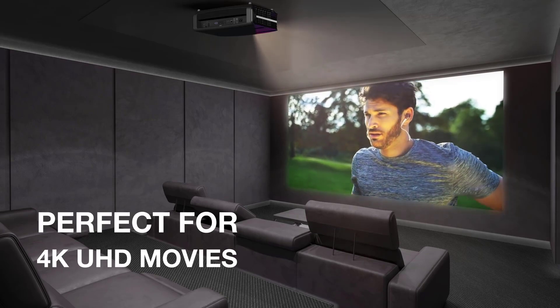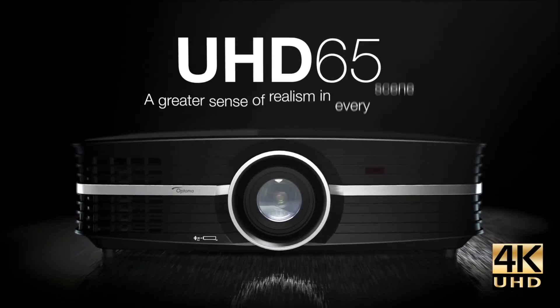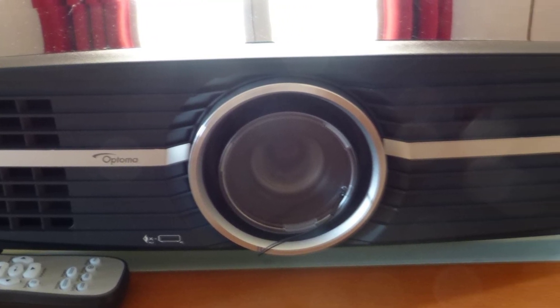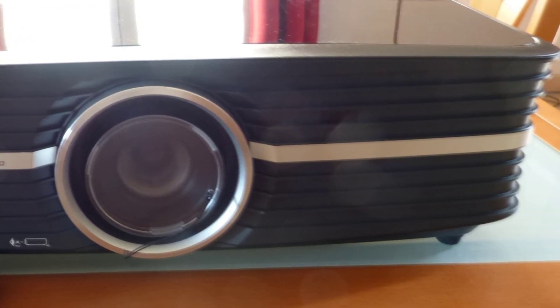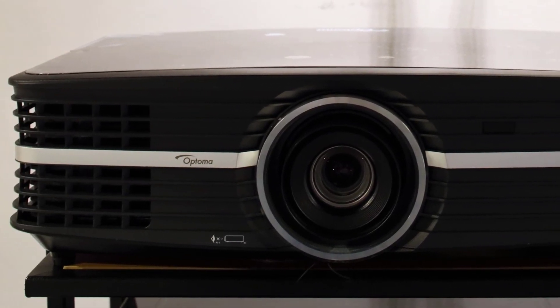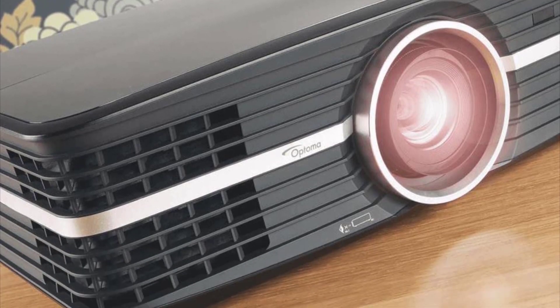Sound is half of the home cinema experience, after all. Setting up the UHD65 is straightforward — its backlit remote is easy to use, with dedicated buttons for user configurations and quick access to the projector's sources. Our one criticism is there are too many buttons; the 3D and Keystone buttons are useless to this projector, which is a little annoying.